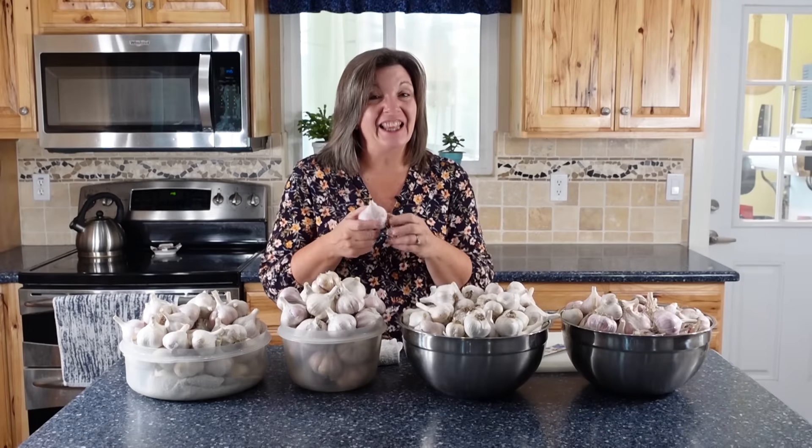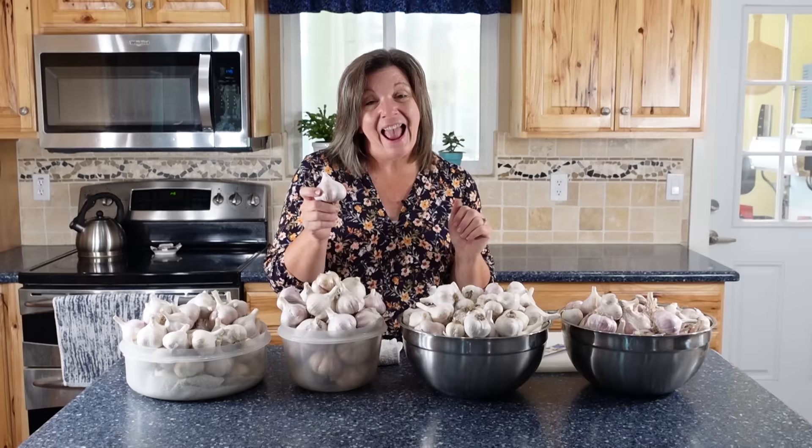Garlic is something that every survival garden should have, and in this video I'm going to tell you why and show you the secret to peeling garlic super fast.